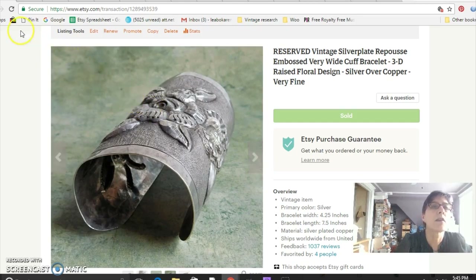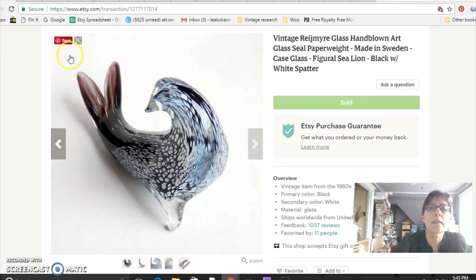This is another paperweight — it's a seal. I had to hunt and hunt through images until I found out what it was. I believe it's Reijmyre glass, hand-blown, made in Sweden. I paid $8 for this at the flea market and sold it for $52.